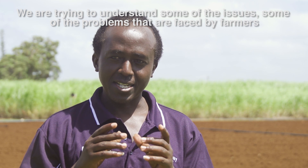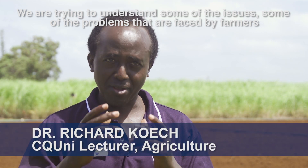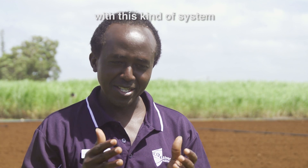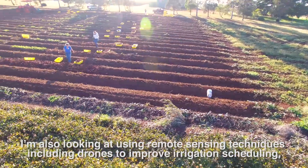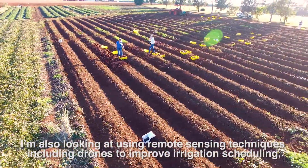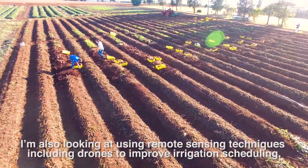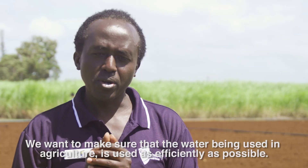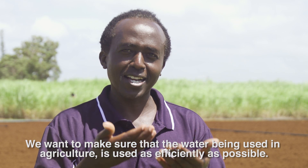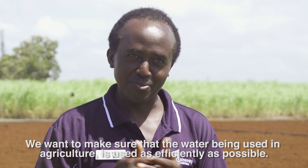We're trying to understand some of the issues and problems faced by farmers with this kind of system. I'm also looking at using remote sensing techniques including drones to improve irrigation scheduling. We want to make sure that the water being used in agriculture is used as efficiently as possible.